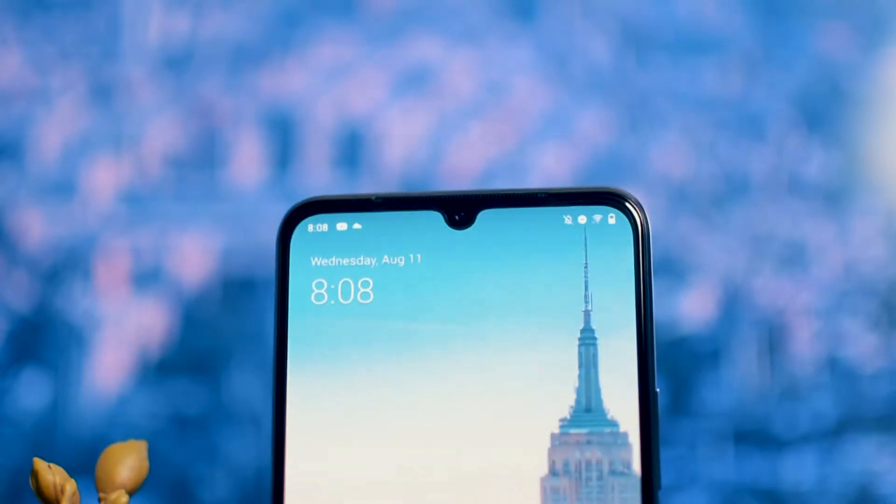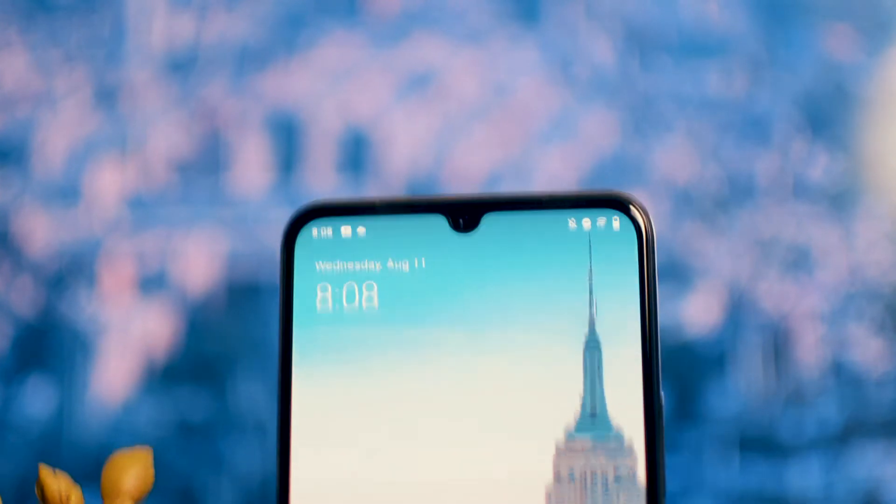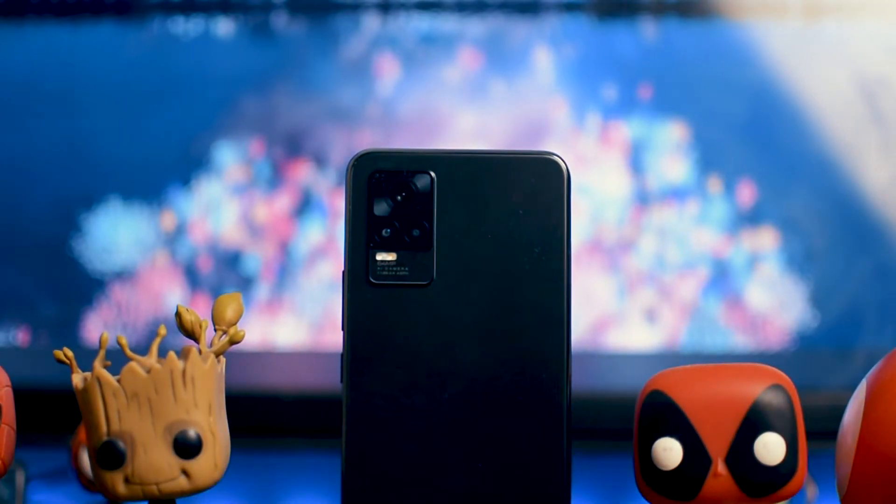It has a small notch. I prefer notches because, compared to punch holes, they cover a little area on the display. And below the phone there's a small chin. Overall, this phone's build quality is truly amazing — this is the most premium feeling phone you can get in this price range.